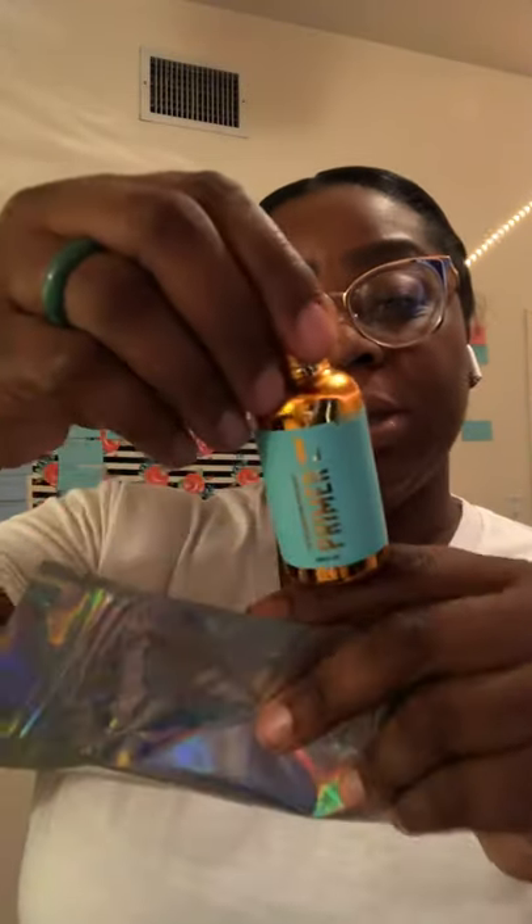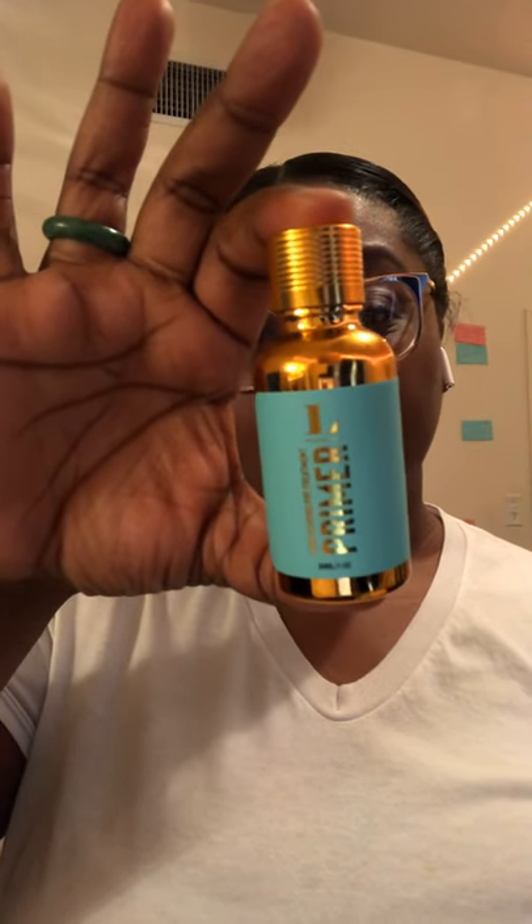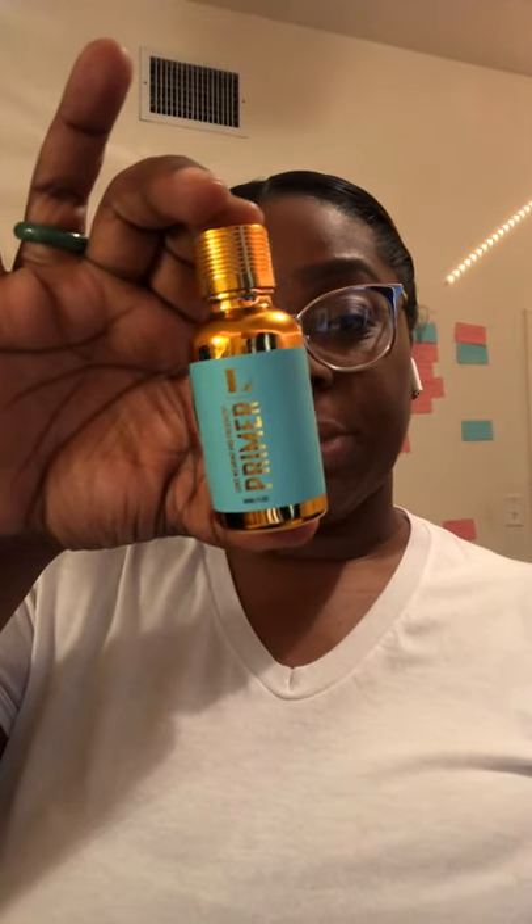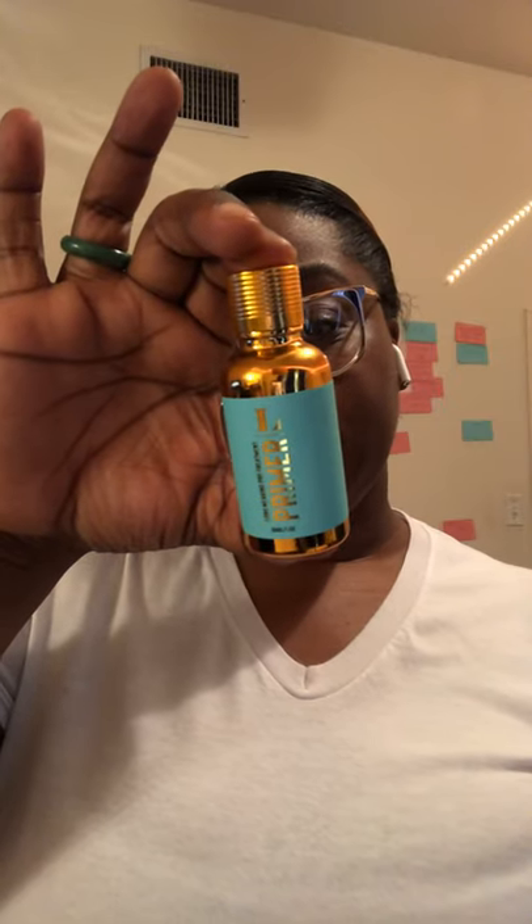I've been hearing a lot of people talk about this product — I kind of pre-opened it, but I wanted to look at the label. It's a primer that helps with long-wear treatment for lashes. You apply a small amount of treatment primer to a clean natural lash, let it sit for a couple of seconds using a micro swab brush, and apply it to the base of the lash. I think this helps with retention and lash care.